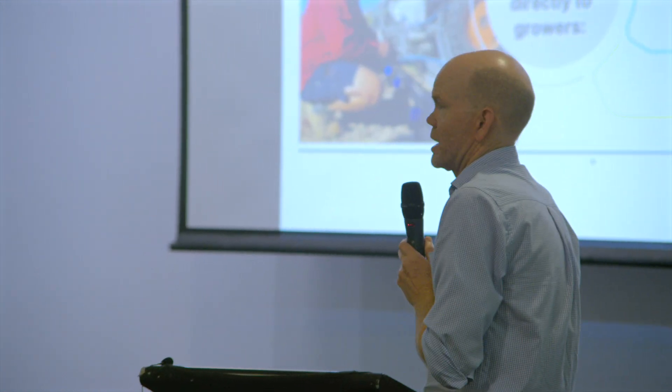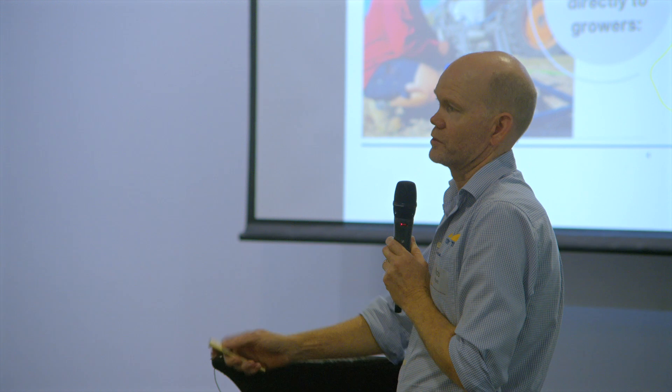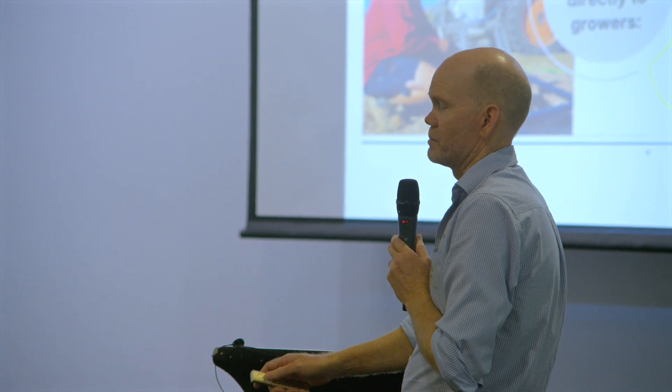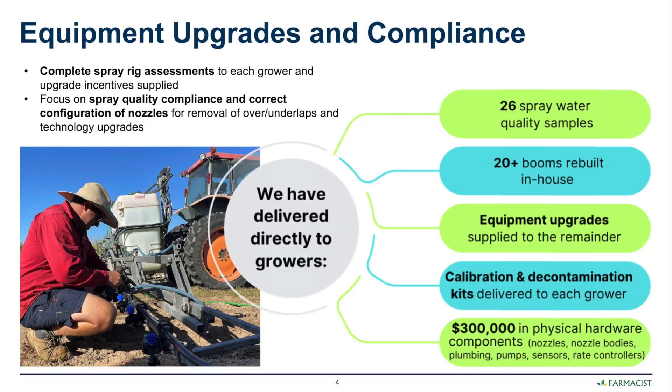Just really innovative techniques like that to engage with growers and demonstrate how different nozzles performed and how different nozzles effectively delivered a safe and appropriate amount of chemical to the target. The slide here gives a summary of all the different outcomes achieved through the project, including spray water quality sampling, which showed that the source water growers were using was having quite an influence on the efficacy of chemicals.